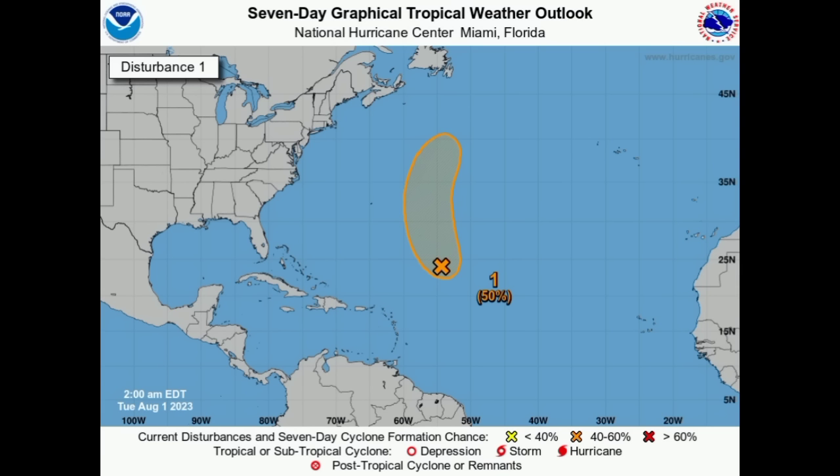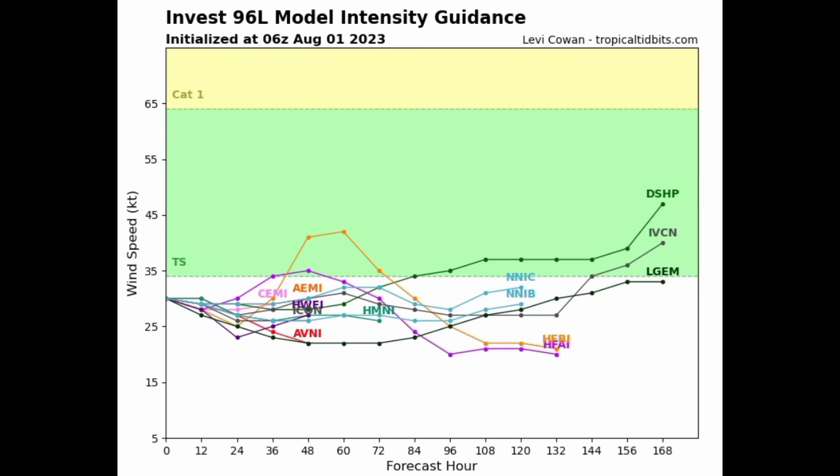Why is 96L struggling? Because conditions are not very conducive. There is some drier air in the region and the wind shear isn't very conducive either. Models are in agreement that this will continue to struggle. That green area represents tropical storm force winds and only a few models are saying this will manage to become a tropical storm, and they don't show anything really strong. As it continues northward into cooler waters, if it doesn't get itself together before temperatures drop below that threshold of around 26 degrees Celsius, we won't see this becoming anything.